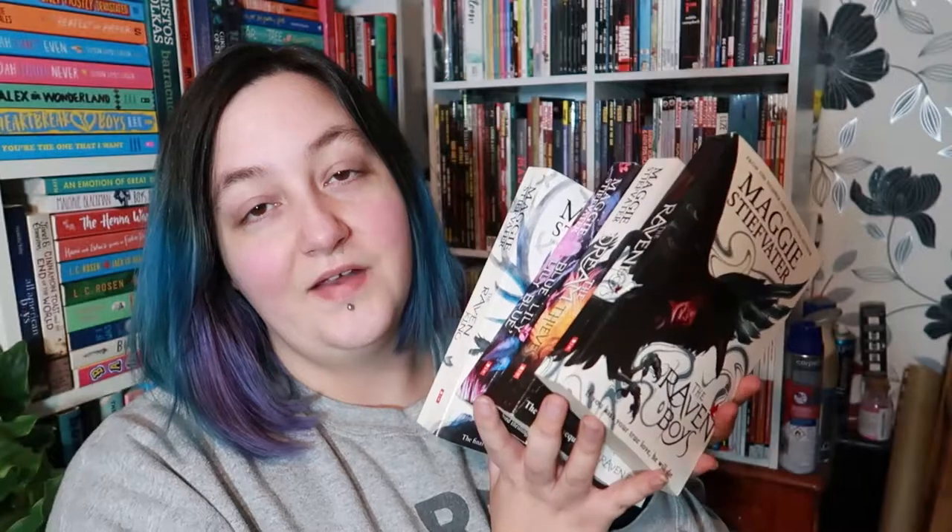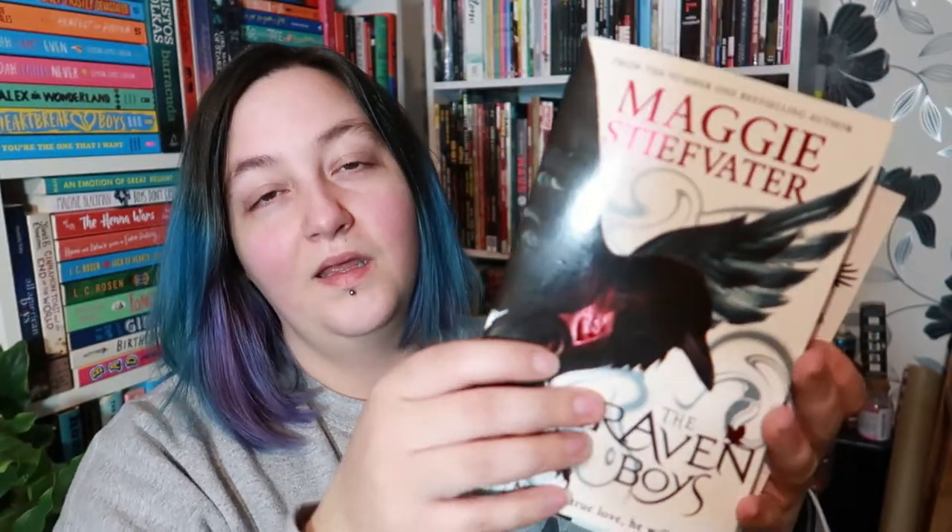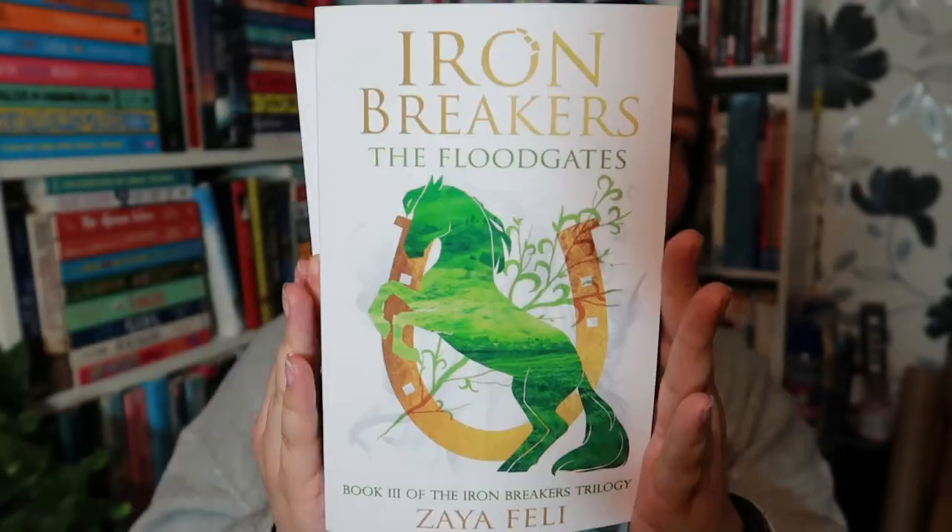Number three is your favourite series design. I could have put the Iron Breakers trilogy here, but instead I'm going for the pretty obvious choice of The Raven Cycle. These books are all absolutely stunning — here's one, here's another one, here's a third and there's a fourth. They're just really, really pretty so they fit perfectly. But while we're here, I'll also show you the other covers for the Iron Breakers trilogy — this is book two and this is book three.